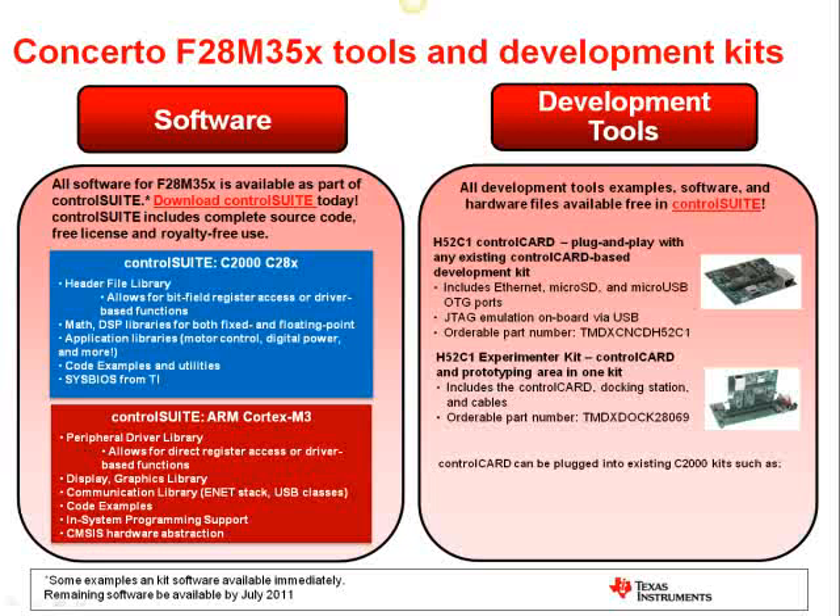If you're not already familiar with C2000's tools, most of the tools are built on the control card platform. Control cards contain the device and all the support circuitry — everything related to the device — in a standard form factor based off of the DIM100 socket. This card plugs into all of our evaluation and application kits, so you have a standard card you can unplug to test different devices. Also, if you happen to blow the chip, you can just replace this one card instead of the whole application kit. Concerto builds upon this with the Concerto H52C1 experimenter kit, which has a control card and a baseboard that brings out all of the pins along with a prototyping area. TI also offers the control card by itself to those who already have a baseboard they want to use.